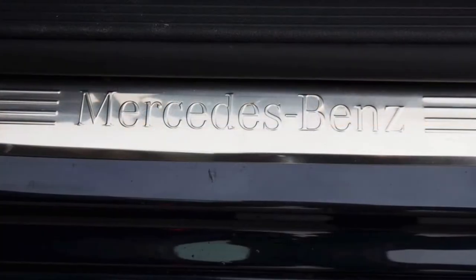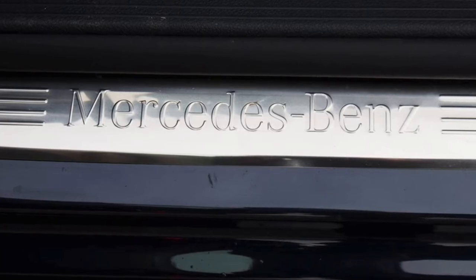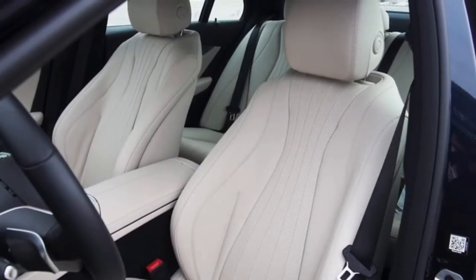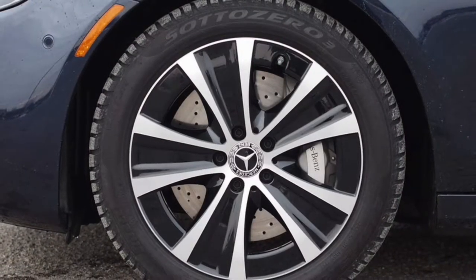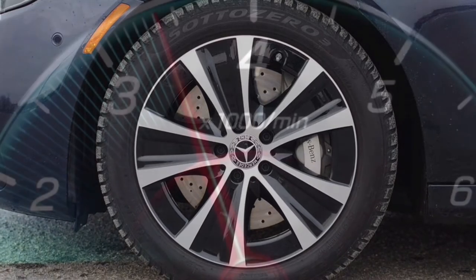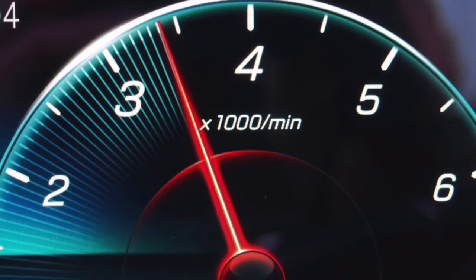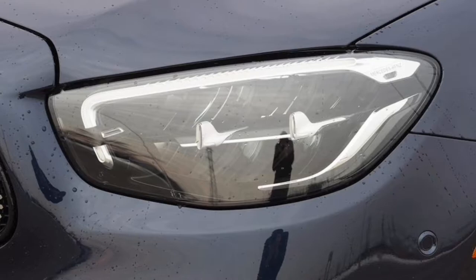My tester's optional $1,900 air suspension system gives the E450 a surprisingly variable personality. In the comfort driving mode — my preferred setting — this car glides along with a magic carpet ride, absolutely smothering roadway imperfections. Despite the smoothness, body roll in corners is minimal and the steering is still surprisingly crisp, factors that make this sedan feel significantly smaller than its near 200-inch length would suggest.